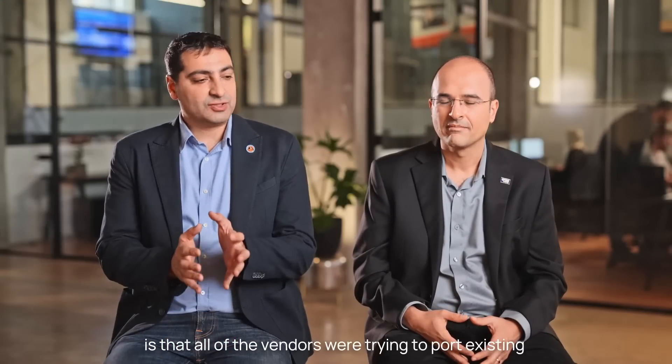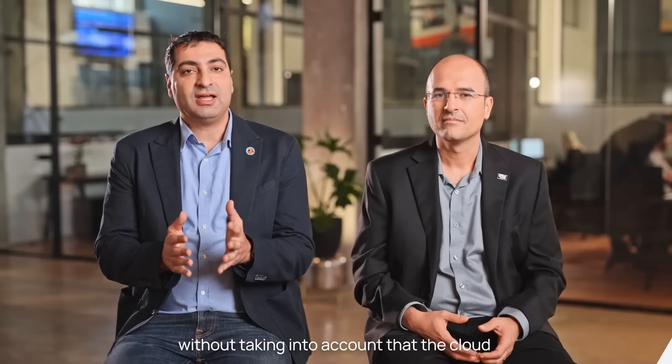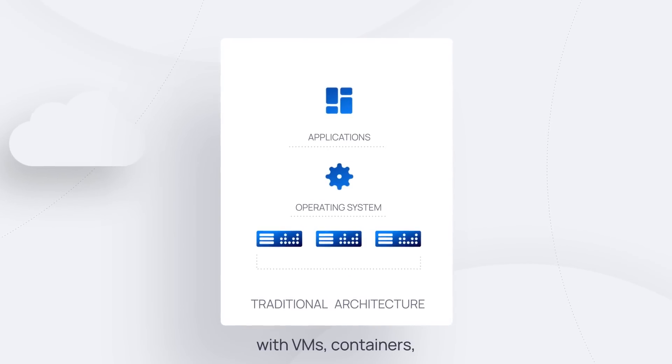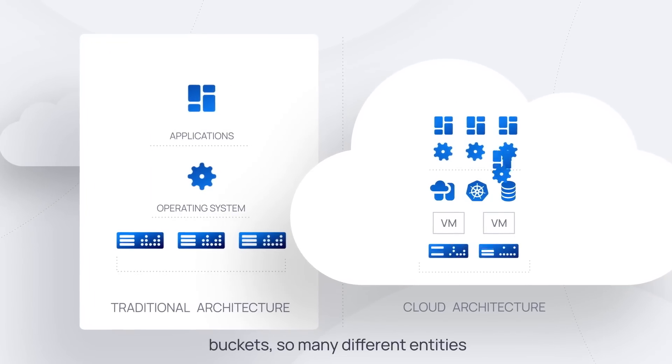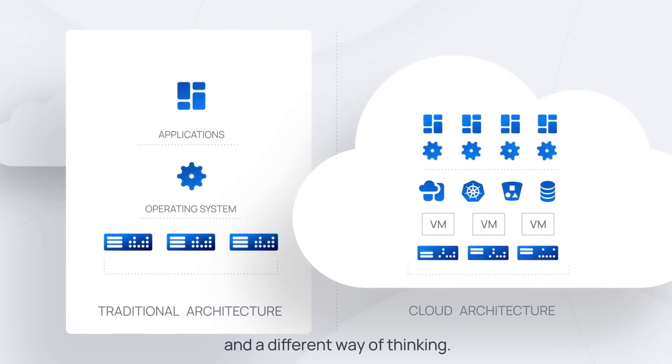What was clear to us is that all of the vendors were trying to port existing solutions to the cloud without taking into account that the cloud has a completely different architecture — completely different challenges with VMs, containers, serverless, databases, buckets — so many different entities that require a different solution and a different way of thinking.